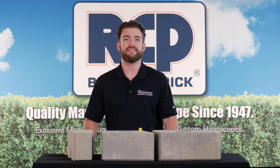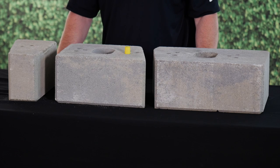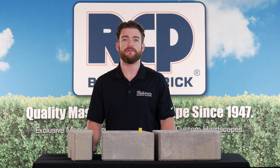This is a three-piece system which includes large, medium, and small units. They are sold in pallet quantities which include all sizes of the units. The Keystone Stonegate Contemporary Wall Block is part of the Bella Vista hardscape collection, available at RCP Block and Brick.